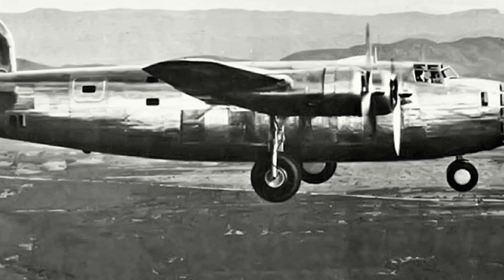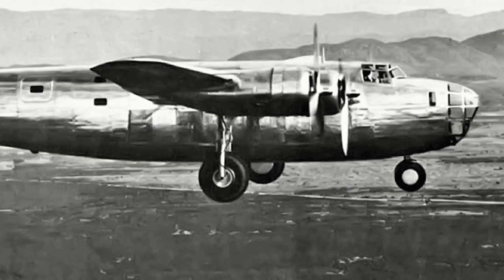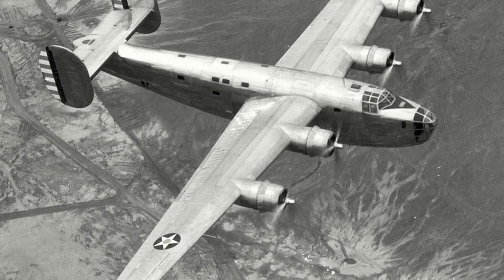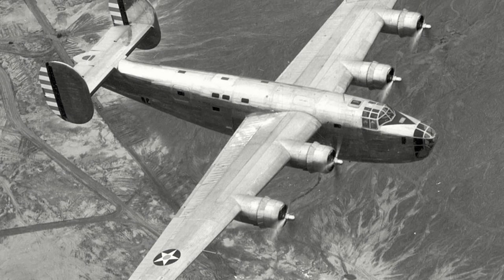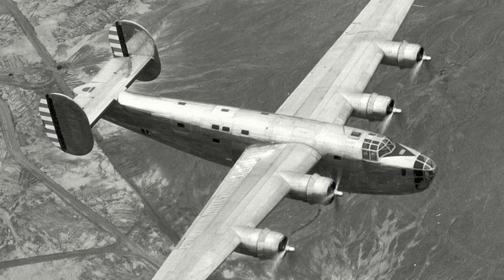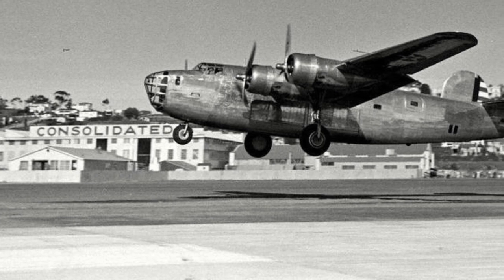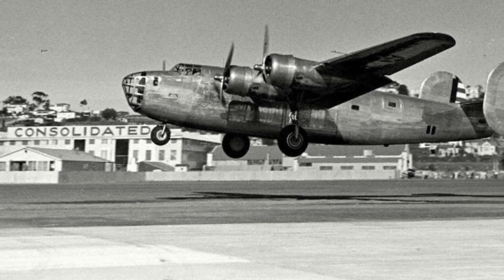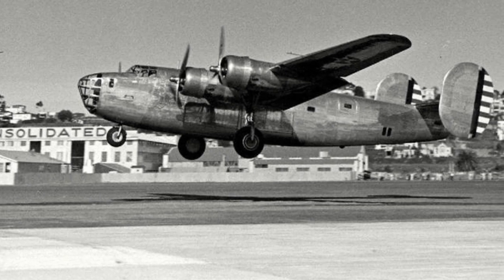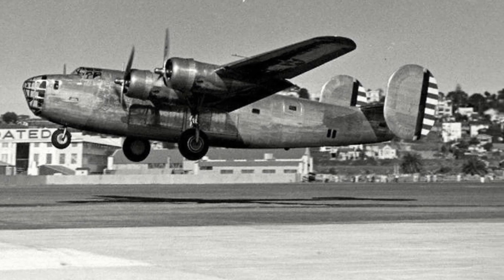Twin tails and the shoulder-mounted Davis wing allowed for greater range and performance. The power plant for the first prototype was the twin-row Pratt & Whitney R1830-33 Twin Wasp engine with a mechanical supercharger. Bomb load was 8,000 pounds. On the 29th of December 1939, with Consolidated Chief Test Pilot William B. 'Bill' Wheatley at the controls, the XB-24 took to the skies for the first time, meeting the United States Army Air Corps deadline by a mere one day.